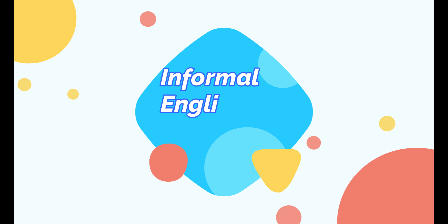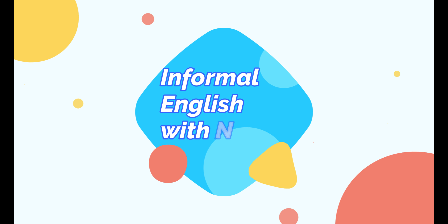Hi friends, this is Nagesh. Welcome to my channel, Informal English with Nagesh. In today's lesson, we are going to learn a few more words and also how to pronounce them correctly. So without further ado, let's get started.